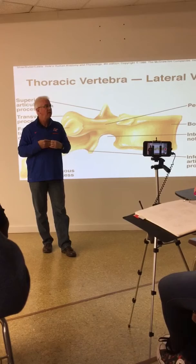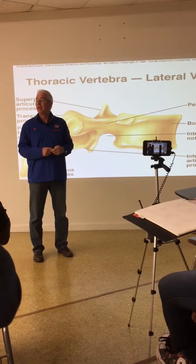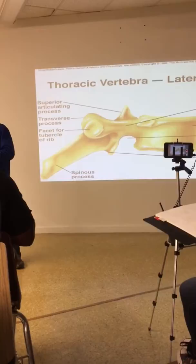Is that true all the way down the vertebral column? It is not true - the facet orientation changes as you move down the column.